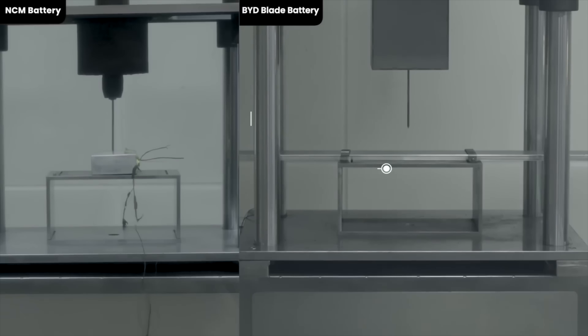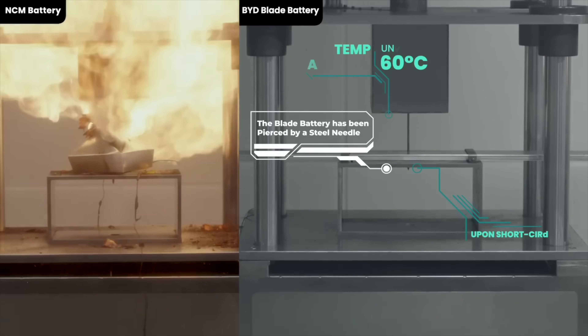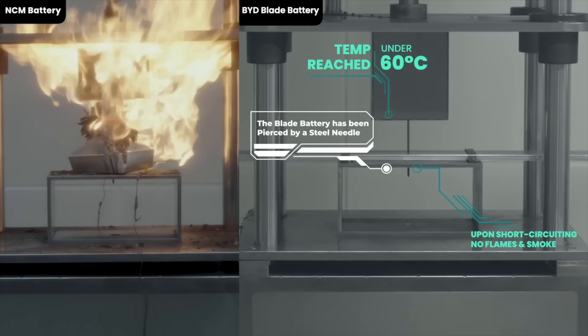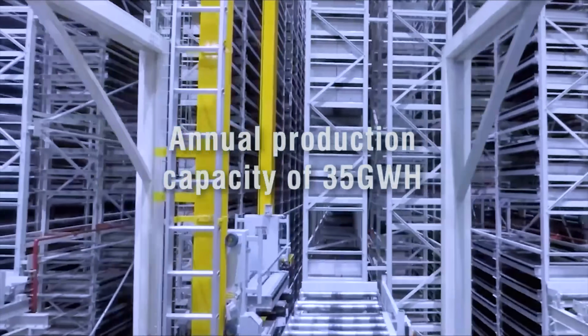The original Blade battery launched at 140 Wh/kg, and then in 2020 they made it up to 150 Wh/kg. We actually talk about that Gen 1 as the second version. So the standard one in the Atto 3 and the Dolphin is technically the second generation, but we just didn't call it that - let's just say that's Gen 1 for now.